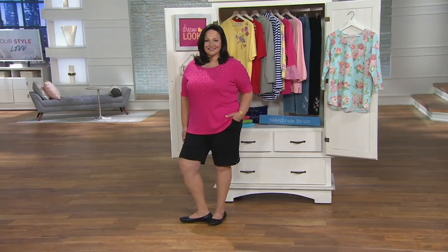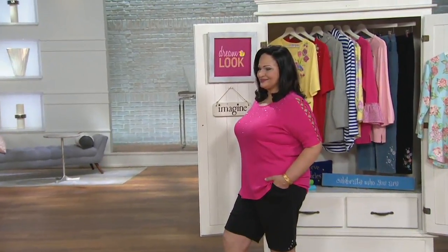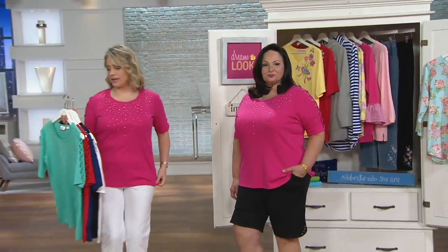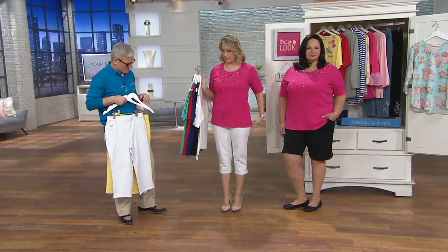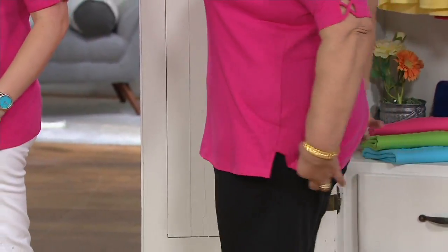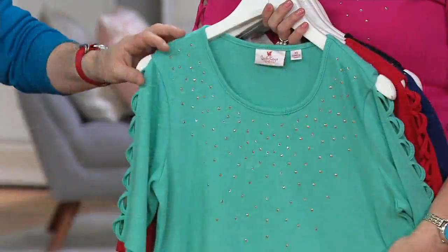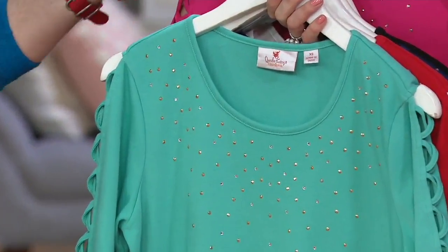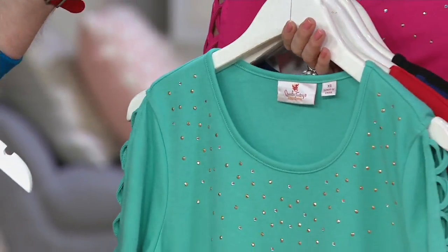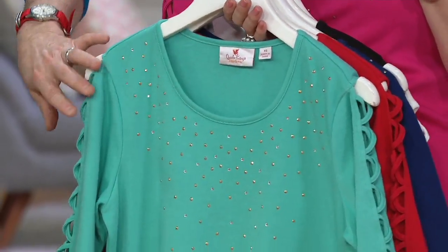So what does true turquoise mean? Really what it is — if we think about true turquoise, it has more of the pool tones in it. If we think about a doctor or a nurse's scrubs, think about that in turquoise — because turquoise is the color of healing. And it's that soothing color. It's also a color of learning. So it really speaks about summer.